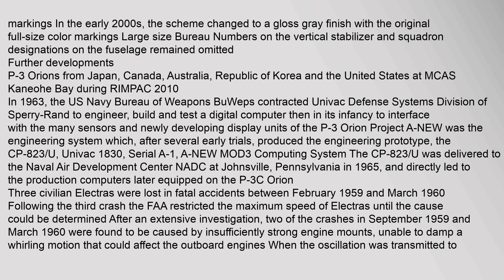P-3 Orions from Japan, Canada, Australia, Republic of Korea and the United States gathered at MCAS Kaneohe Bay during RIMPAC 2010. In 1963, the U.S. Navy Bureau of Weapons contracted UNIVAC Defense Systems Division of Sperry Rand to engineer, build and test a digital computer — then in its infancy — to interface with the many sensors and newly developing display units of the P-3 Orion. Project Anew was the engineering system which, after several early trials, produced the engineering prototype.